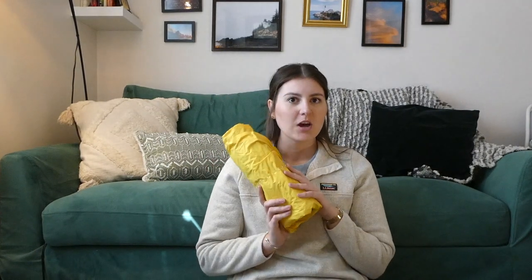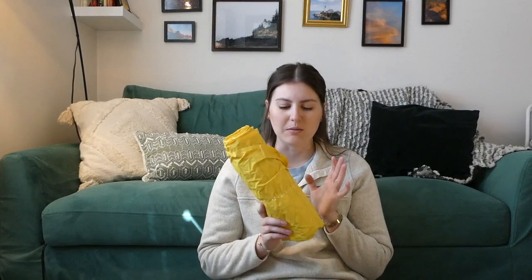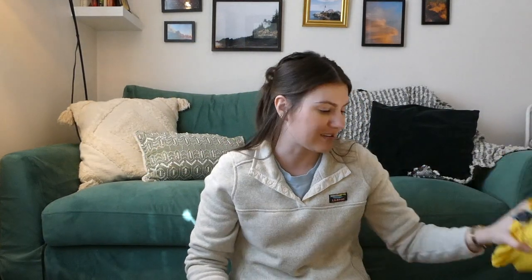Next up is my sleep pad — the Thermarest NeoAir XLite, just the regular size. I love it. I sweat every single time I go camping with this so I'll definitely be plenty warm. I might add the Gossamer Gear eighth-inch pad when I get to the Sierras for a little extra warmth, but for now this will get me through the desert section no problem. I have it just rolled up with an elastic to keep it together.